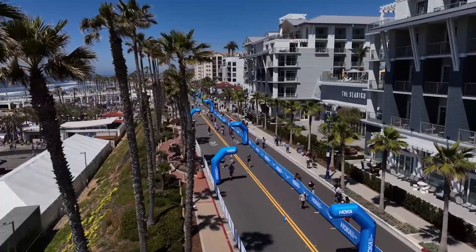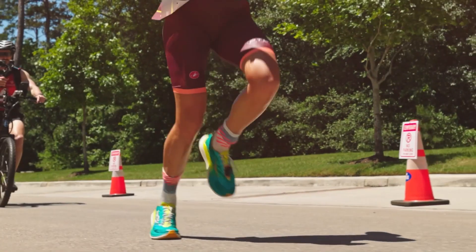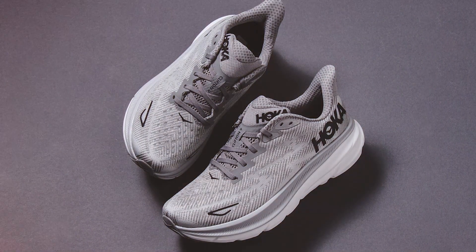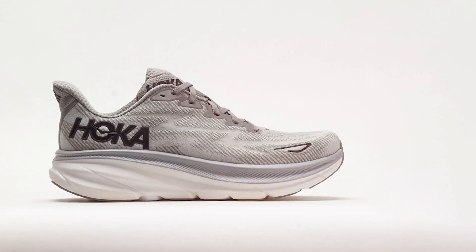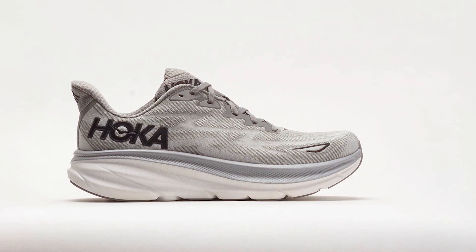Durability is another hallmark of this sneaker. Its high-quality materials and construction mean it can take a beating and still come out looking good as new. Whether you're hitting the pavement or venturing off the beaten path, the HOKA ONE ONE Men's Sneaker stands up to the challenge, proving itself as a reliable companion for all your walking adventures.